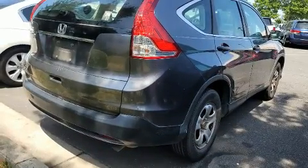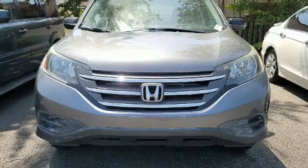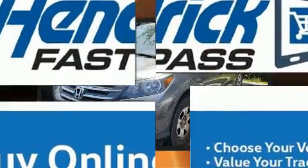Honda ensures the safety and security of its passengers with equipment such as dual front impact airbags, head curtain airbags, traction control, ignition disabling, and four-wheel disc brakes with ABS. Brake Assist technology provides extra pressure when applying the brakes.